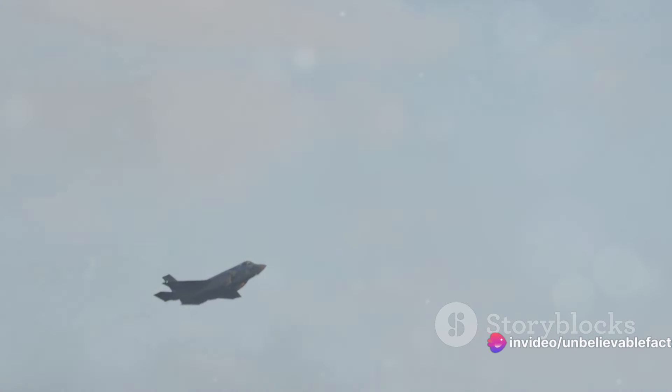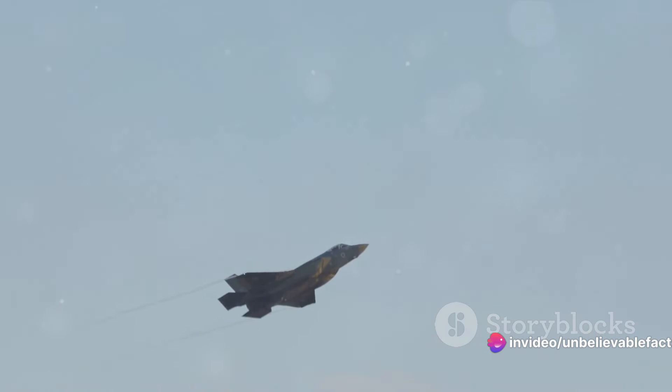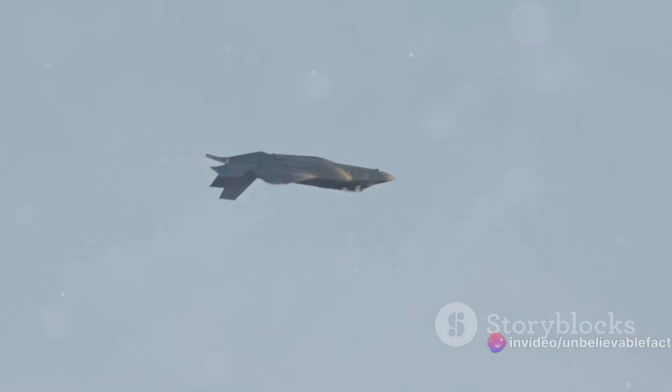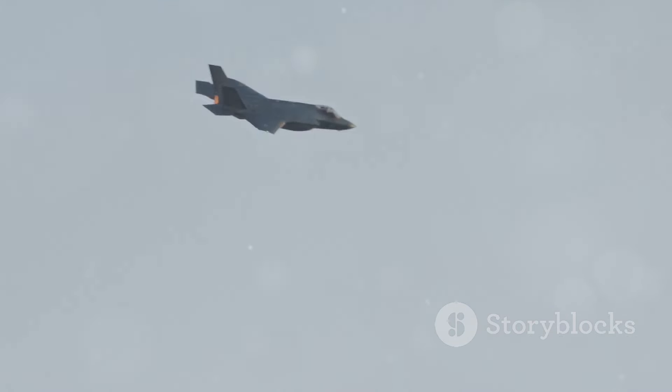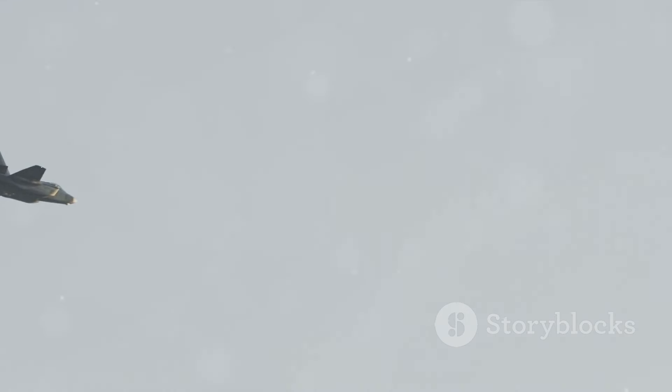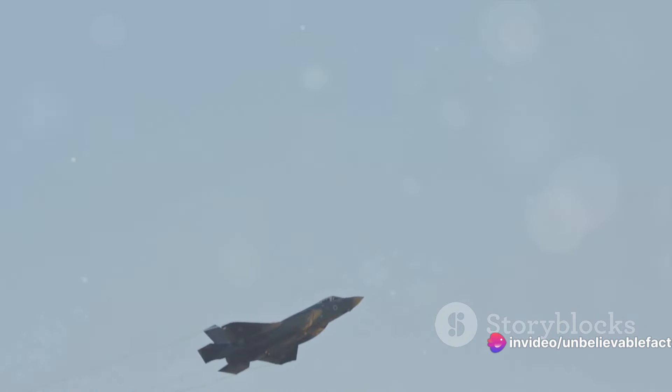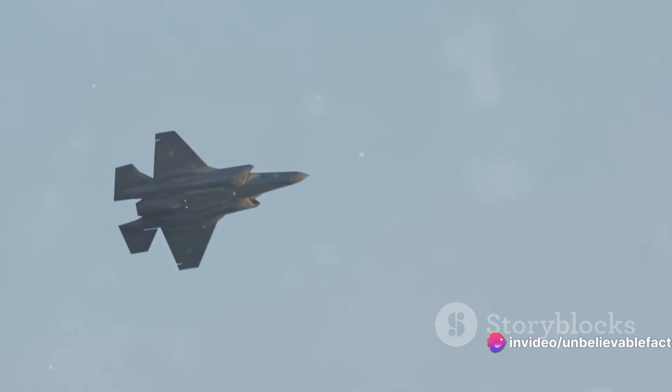The F-35A is designed for conventional take-off and landing. The F-35B is a short take-off and vertical landing variant. And the F-35C is designed for aircraft carrier operations. On top of that, the F-35 has an impressive combat radius of 610 nautical miles.